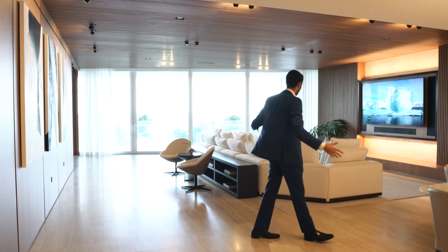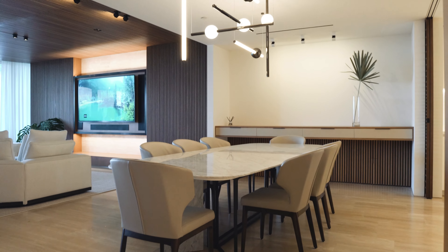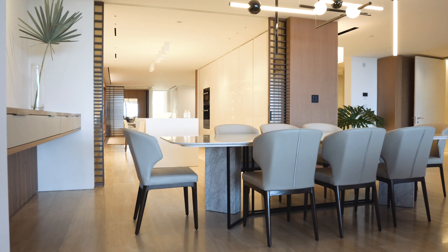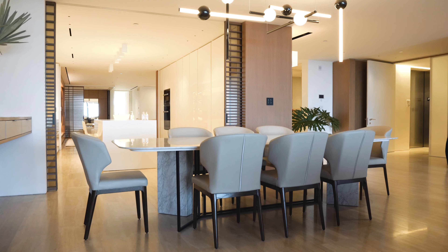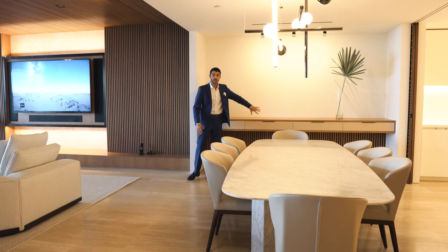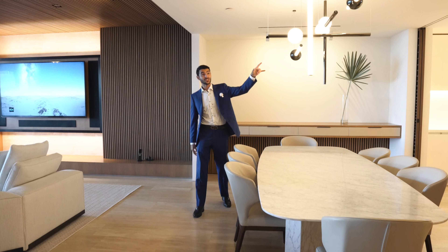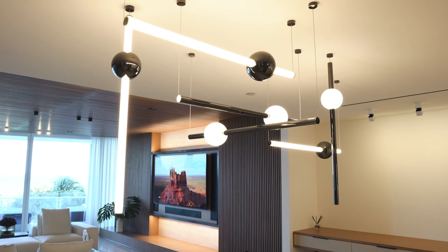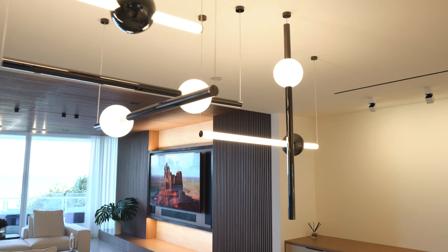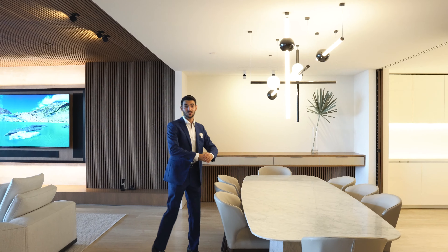You walk in and have this big space. This over here would be your dining room area, and here you have basically where you could prepare the food, have the food laid out — maybe some china — easily accessible to the formal dining. Look at this light fixture; of course it comes included. You have lightsaber light fixtures here.